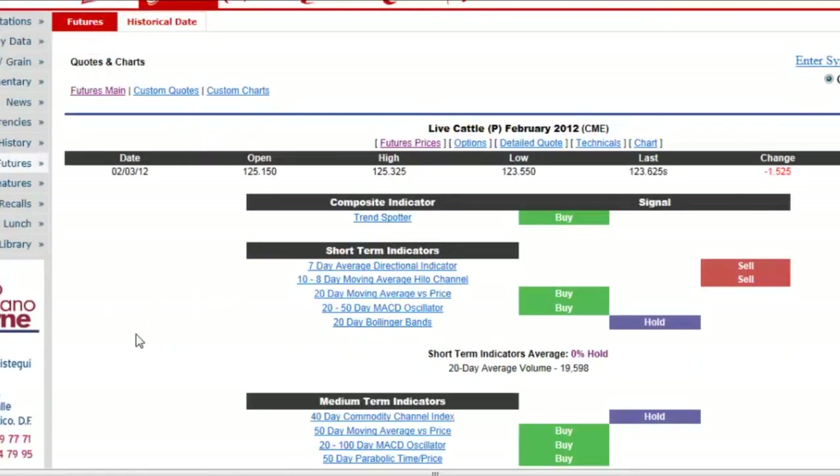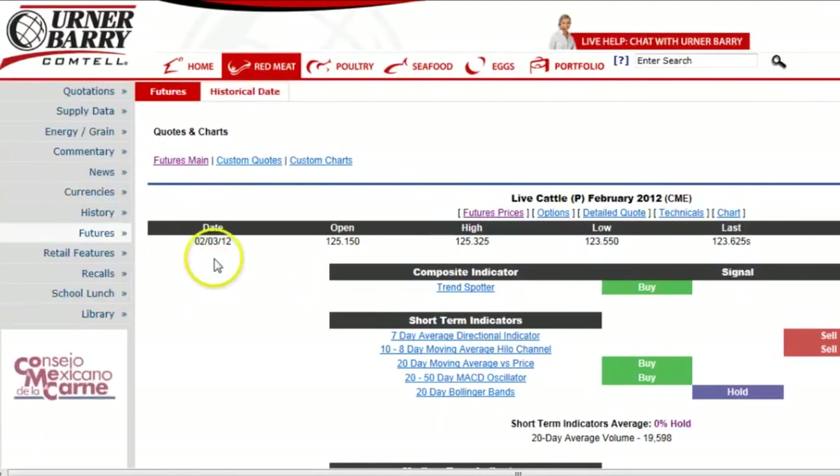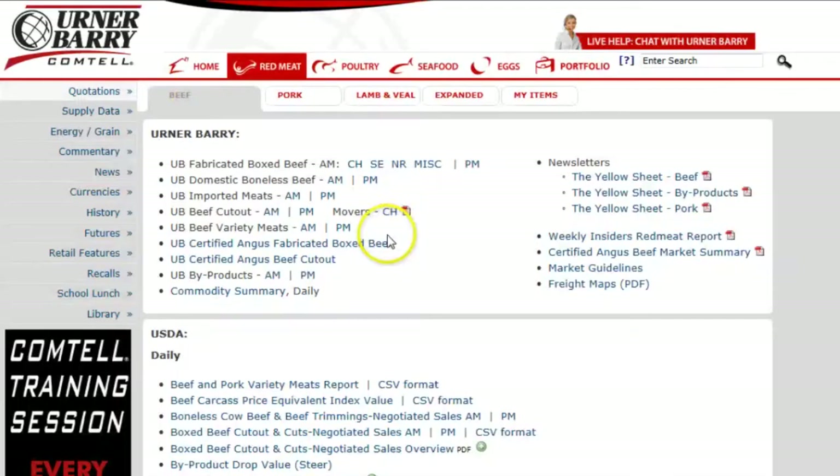After refreshing up on the day's news and livestock information, we move to the markets. Go ahead and click on quotations on the left-hand menu bar. As we are living the life of a boxed beef participant, click the PM link next to UB fabricated boxed beef, which will bring you to the latest closing prices for boxed beef items.